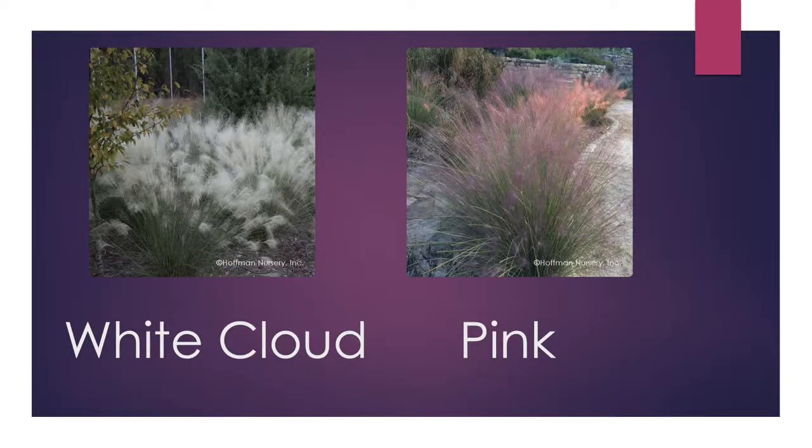White Cloud shows the flower production of Gulf muhly. As plants mature and get larger, they fill in more and produce more flowers — that presentation just gets more exciting every year. If you've got one plant it'll be wow, but if you've got at least three clumped together, that flower production will be even more take-your-breath-away when it's in bloom.